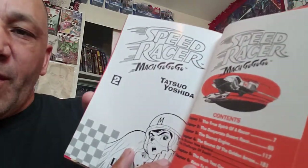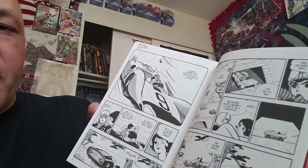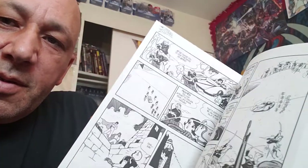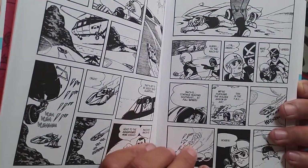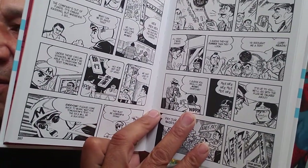Here's the inside of this one - there's Chim-chim, and inside the pages you see Race Rex's car. It's just really cool. The story and everything is just like the cartoon, and I hope I can do a flip through of this eventually.